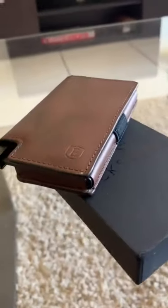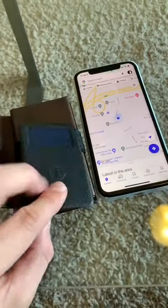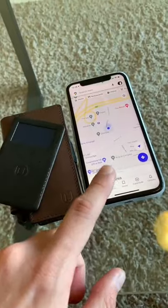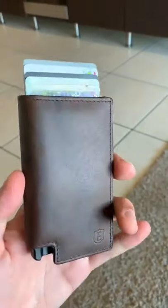This is my favorite wallet and here's why. It's made by Exeter from premium leather and it even comes with a GPS tracker, which means you can find your wallet and you can even call it from your phone. My favorite part is this button on the side which gives you easy access to all your cards without even opening your wallet.